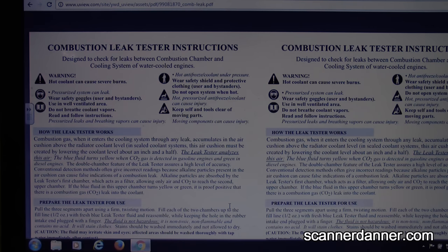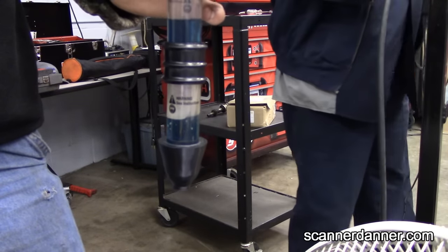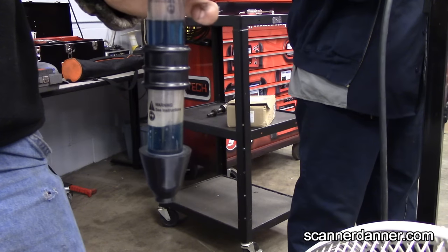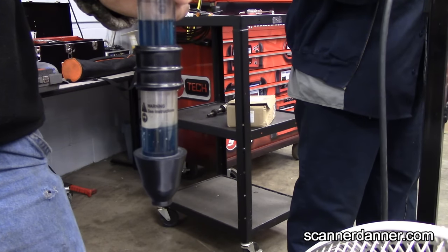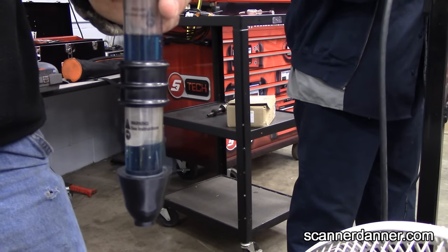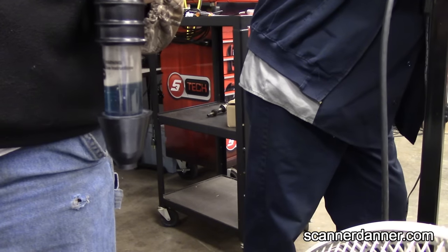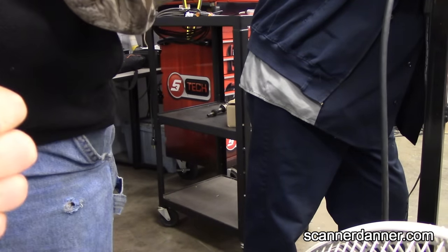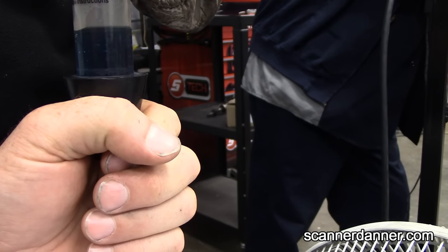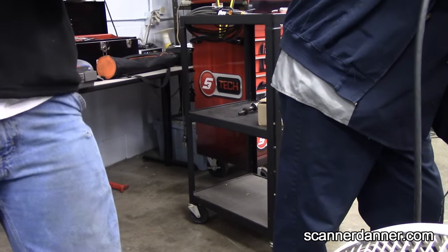Brandon was messing around with the leak tester outside of the car, just squeezing the bulb, and it turned back blue again. There is a way the company tells you to check the fluid — you cup your hand and exhale into it two or three times while holding the tester vertical. We're going to show that and see if the fluid changes color. Maybe we should dump it out and get new fluid just to eliminate that variable.